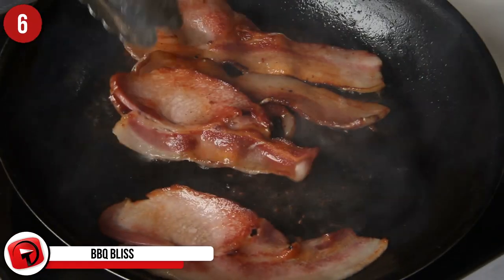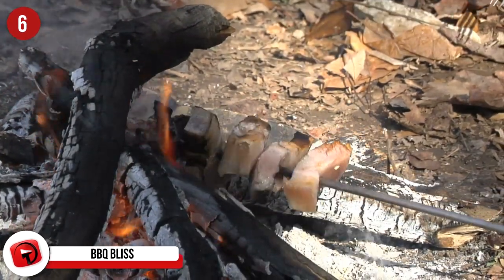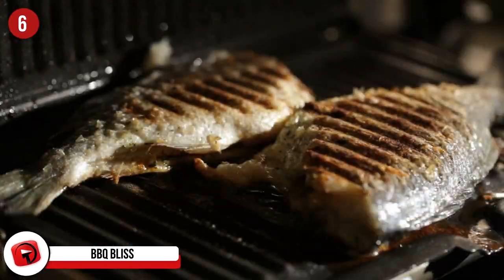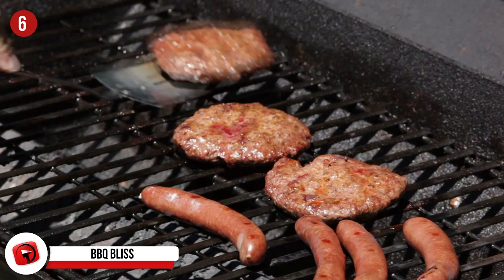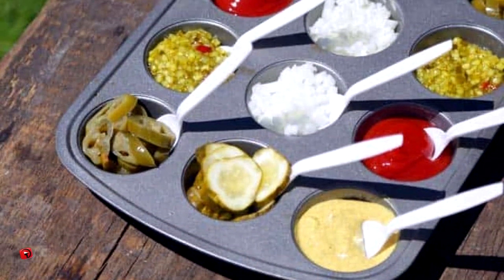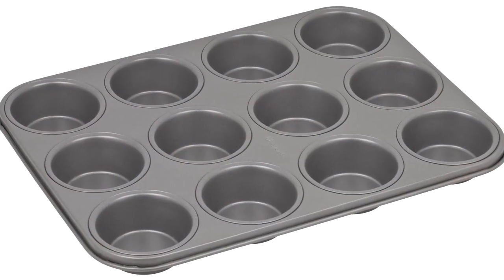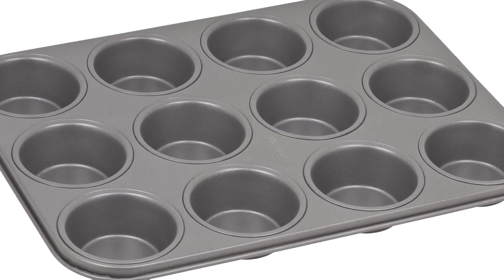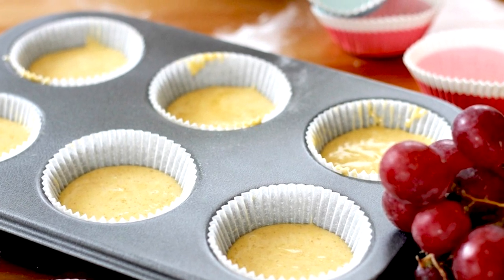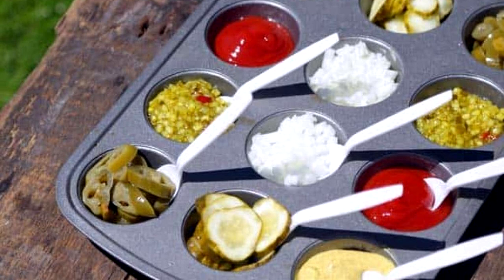Number 6: Barbecue Bliss. You know how hard it is to find a million different plates and ramekins to serve all of those condiments and add-ons at a barbecue or party? This hack takes care of that in no time and cuts down on all the dish washing you'll need to do at the end of the night. It's so simple we don't know how we didn't think of it beforehand. Just get yourself a muffin tin, fill up the different muffin holes with whatever you want — ketchup, mustard, mayo or whatever else you please — and set it out. It creates a one-stop shop for all of your guests' condiment needs and makes cleanup a piece of cake.